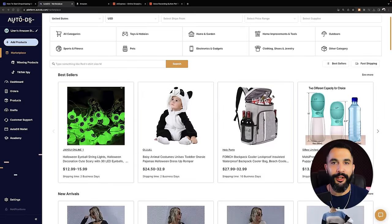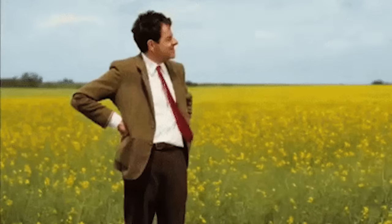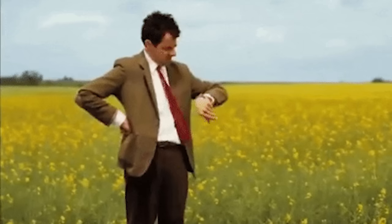Next we're going to move to product research — learning how to find products that will actually sell on our Amazon stores and that we can enter the buy box for. We cannot enter every product's buy box. Product research is super important because there are millions of products we can sell, and this part can take hours and days of research — but I've already done that for you. Here are the shortcuts.